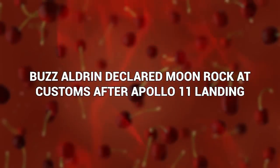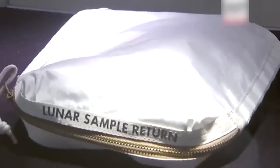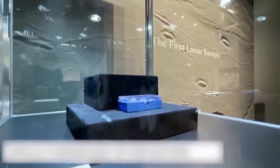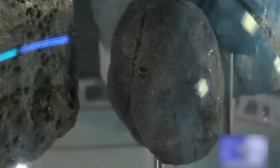Buzz Aldrin declared moon rock customs after the Apollo 11 landing. Going through United States Customs can be a moment of sweaty anxiety, even if you absolutely know you don't have any vegetables with you. So what should you do if you have some extraterrestrial object on your person? It turns out the Apollo 11 crew still had to clear U.S. Customs and fill out the form declaring any goods they were bringing into the United States. Buzz Aldrin declared his moon rock and moon dust samples, even though this may have been with the slightest touch of irony.